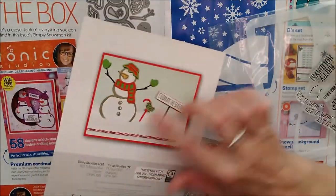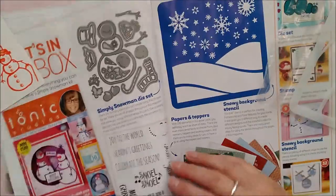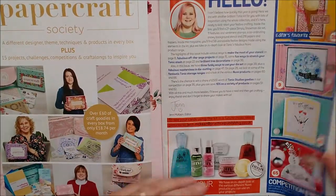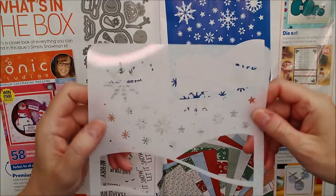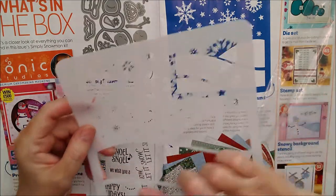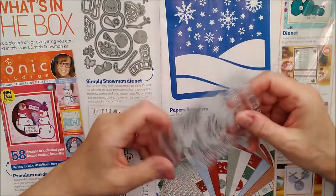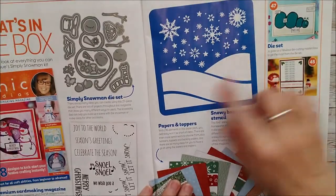A couple of examples of different things that you can make on the back there. We've got a little stencil - I hope you can see that okay. There's hills and whatnot but I'll show you when I get to my cards what I've done with those. And a really cute little stamp set as well. This is the stencil here - you can see it better in the magazine.